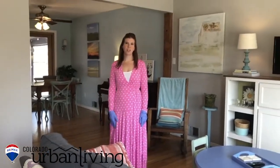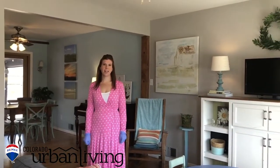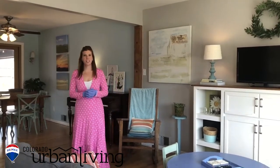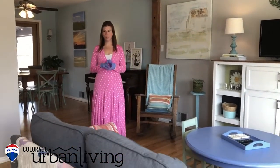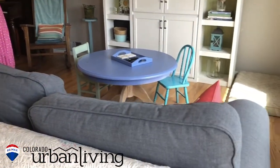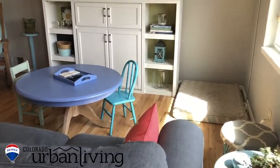Hi and welcome. We're at 10783 West 69th Place in Arvada. This is a brick ranch, Hutchison style. Hardwood floors throughout the main level were just recently refinished. Southern exposure for lots of light.